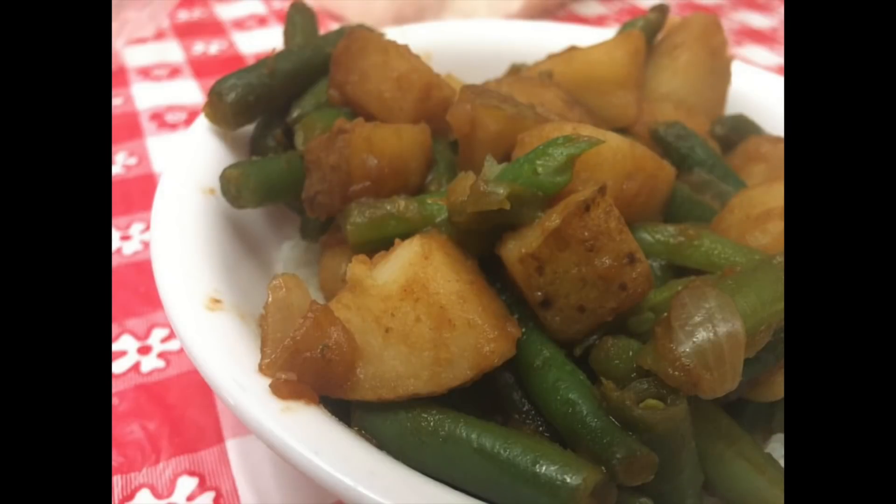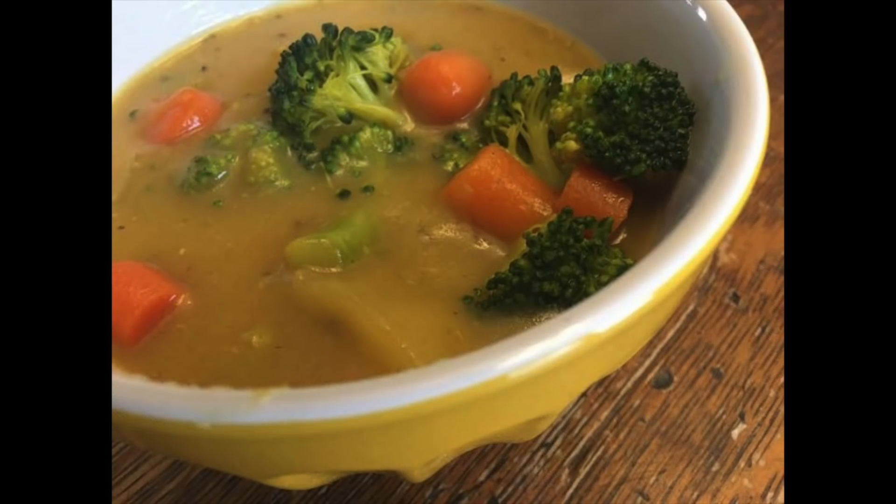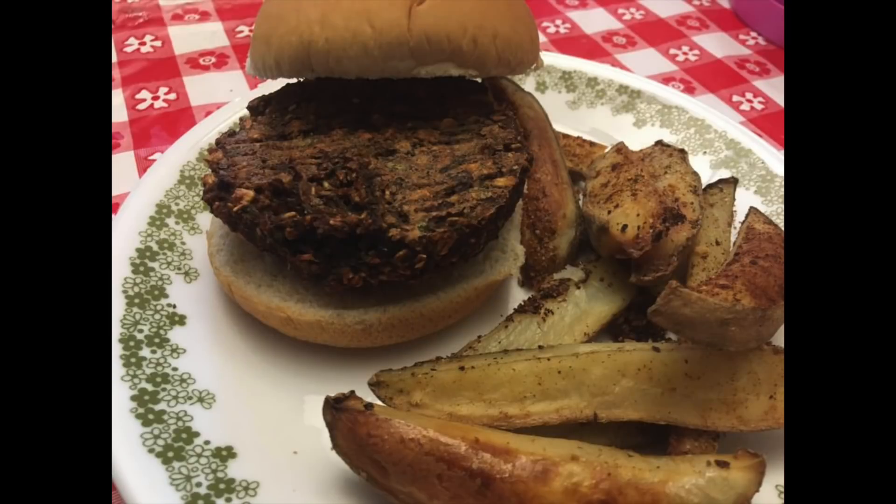Southern-style potatoes and green beans — I want to know in the comments if anybody else's mother made this growing up. My mom did, and she used little bits of ham or bacon, but as vegans we use a little bit of liquid smoke instead of the actual meat. This is comfort food at its highest. You've got to get just enough liquid in there so that when you put it on the plate, it gives you a little bit to sop up with a nice piece of bread or a dinner roll. Finally, the potatoes were also mixed with broccoli and carrots to make a creamy, very tasty soup.